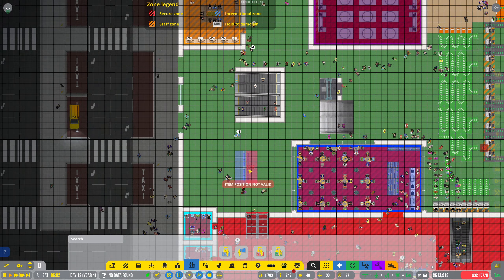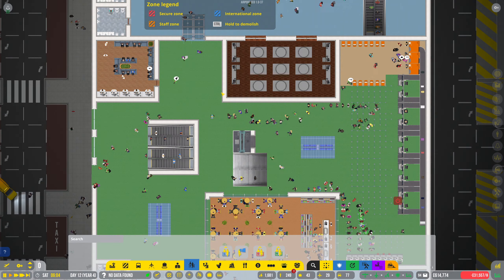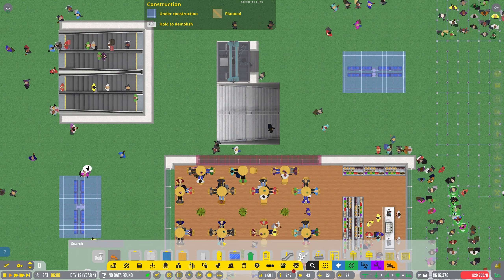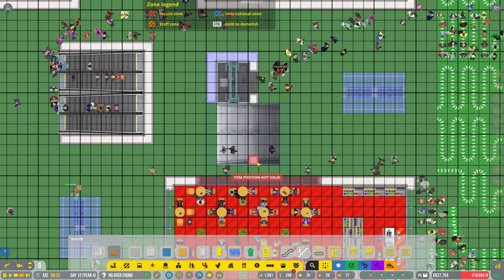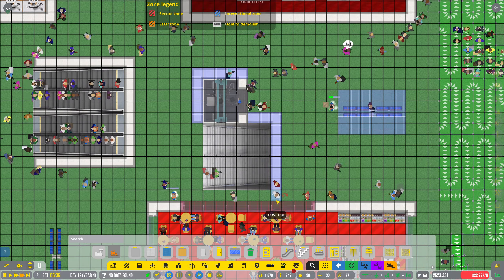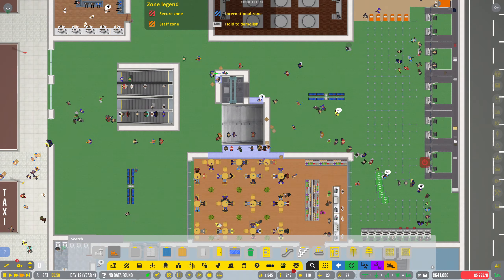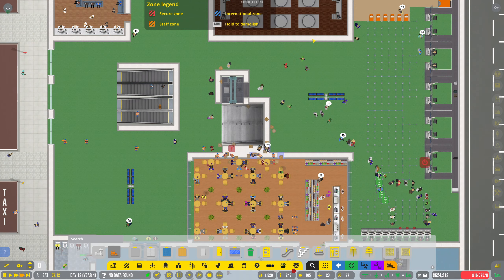We'll have a couple more there — lovely. What about a couple there? These stairs are ugly as sin, aren't they? Yeah, we might need to do something about this. Check-in's open for somebody's flight — there we go.